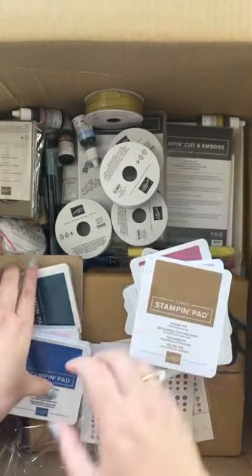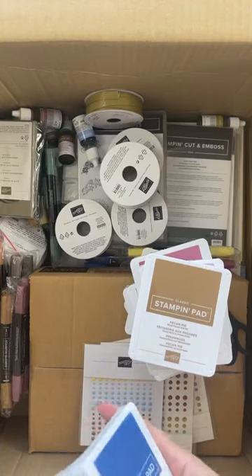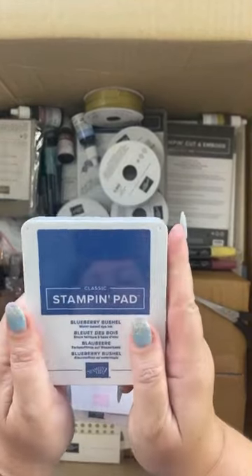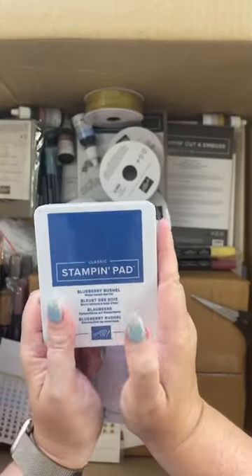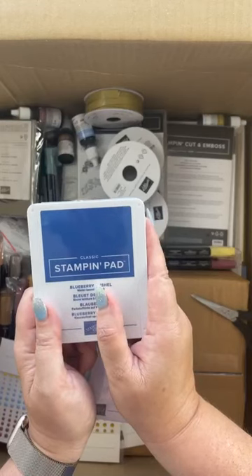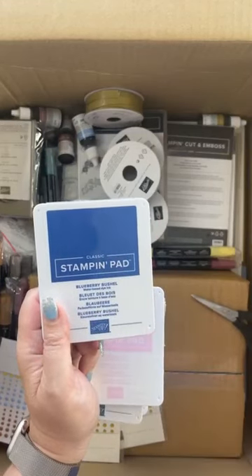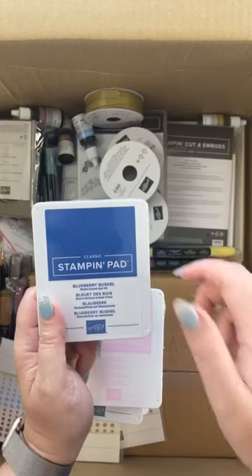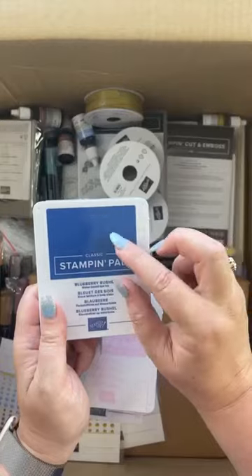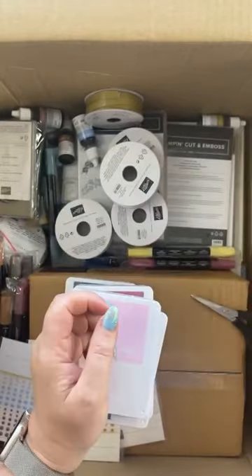I'm just so excited I got this box so early - I thought I would get it early next week but was hoping to get it before Easter. Stampin' Up brought back blueberry bushel! Now if you already have the ink pad and need a reinker, Stampin' Up doesn't recommend mixing the old ink pads with the new reinkers because it can go a bit icky. Blueberry bushel is a beautiful color and it replaces Pacific Point which is retiring.